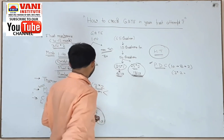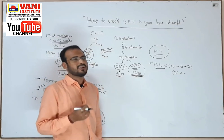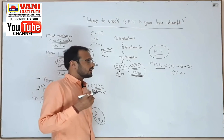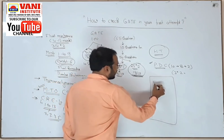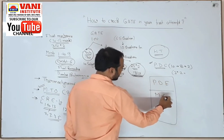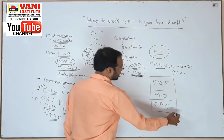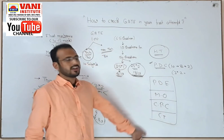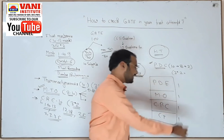After that we come to four smaller subjects: plant design economics, mechanical operation, chemical process calculation, and chemical technology. Every subject can be simple or tough — it depends on you and your faculty. From each of these subjects you will get one two-mark question from each section.